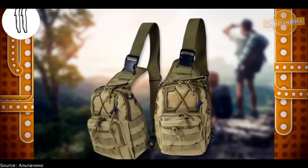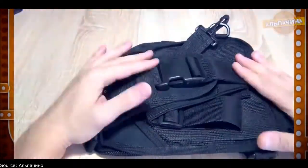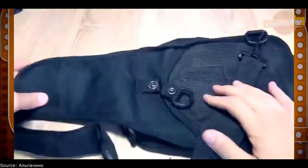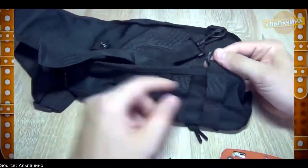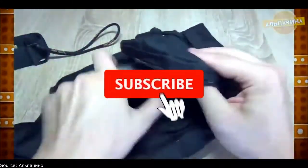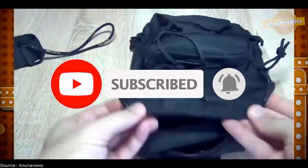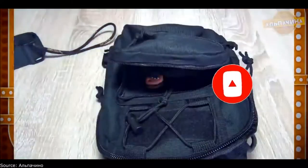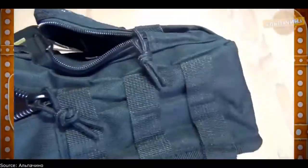An ergonomic backpack on one shoulder is designed for everyday use in a metropolis. The model is equipped with a comfortable shoulder strap, a significant advantage of which is the ability to quickly drop it due to a special fastening system. Thanks to damper rates, the backpack is comfortable for the back. A transport handle placed on top makes it easy to hold. The main compartment is roomy and convenient, with three inner pockets closed with velcro and zippers, and one more pocket.